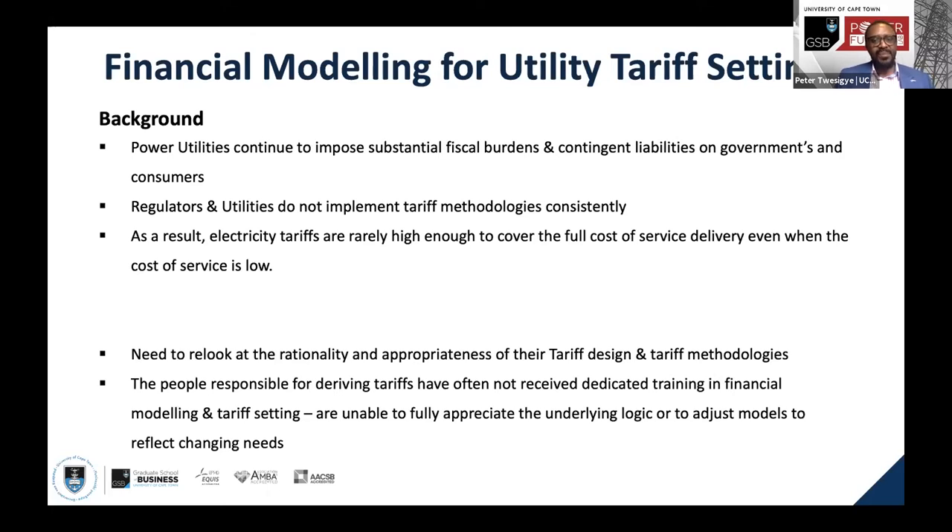There is a need to look at the rationality and appropriateness of tariff design and tariff methodologies so that we are able to derive tariffs that are cost-reflective, while also ensuring the financial sustainability of investors putting money into the energy sector and of the utilities and municipalities operating in the energy space. We also have breakthroughs in renewables, self-generation, embedded generation, IPPs, and prosumers who want to understand tariff-setting mechanisms and how those benefit them in their different categories.